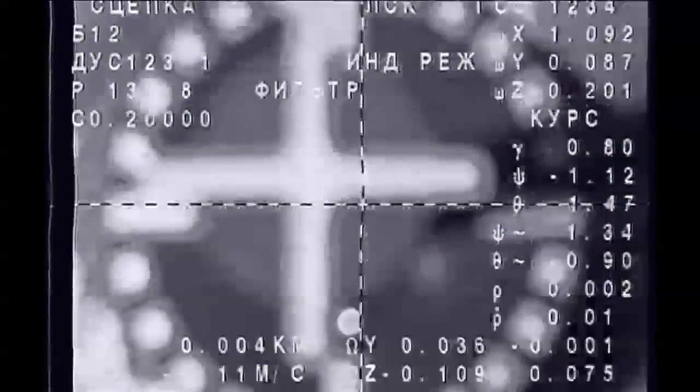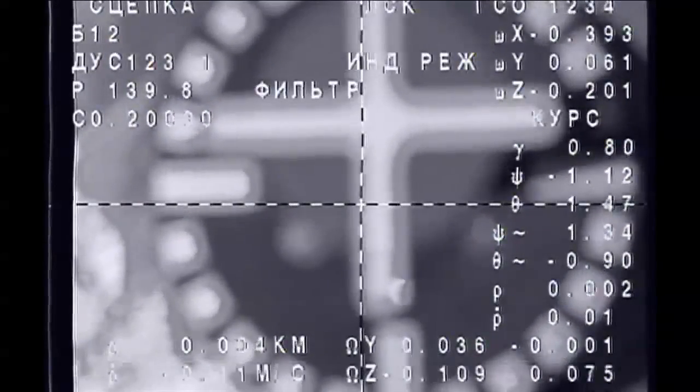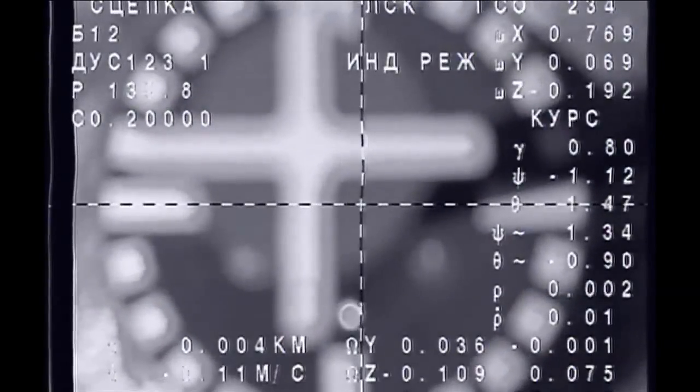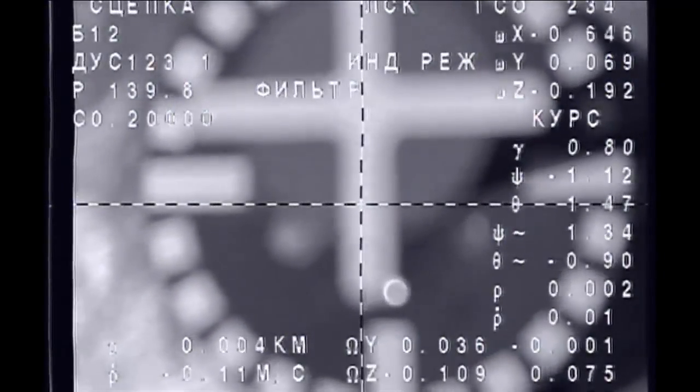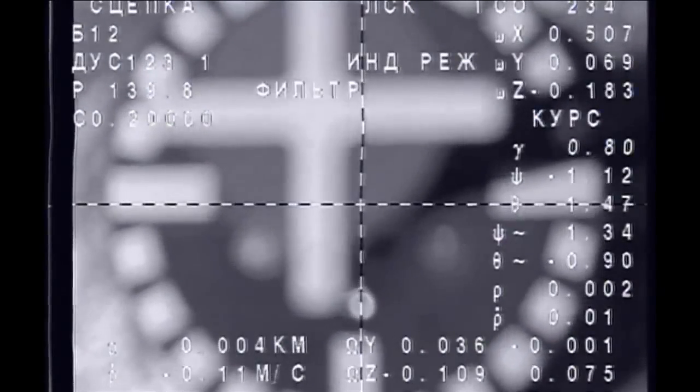Contact confirmed. Contact confirmed. We have an initial docking of the Soyuz 35 spacecraft carrying Commander Fyodor Yurchikhin, NASA astronaut Karen Nyberg, and European Space Agency astronaut Luca Parmitano with the International Space Station.